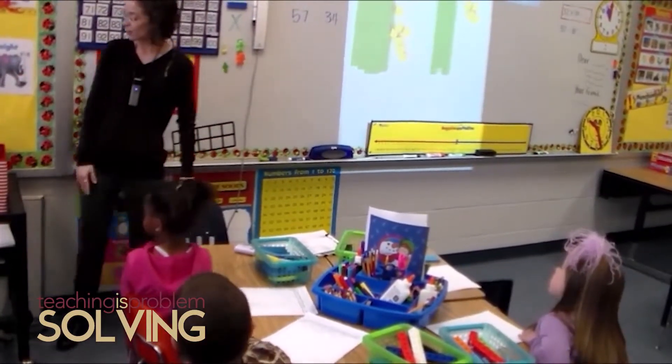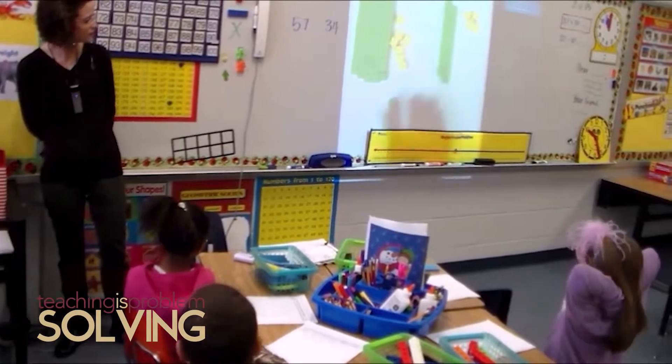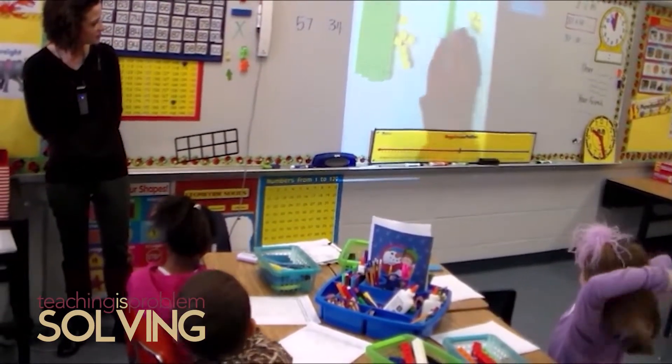Another interesting pattern kids notice is when solving a problem like 20 plus 40 — they might say '2 plus 4 is 6, so 20 plus 40 is 60,' because 2 tens plus 4 tens is 6 tens, and 6 tens is 60. There's also the place value idea that when adding or subtracting multiples of 10 from a given number — like subtracting 10 from 34 — the digit in the ones place doesn't change; it's the tens place that changes. If you're adding 30 to 34, the tens place is the only place that changes.